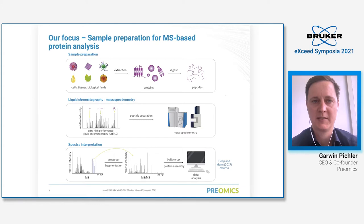Our focus is sample preparation for mass spectrometry-based protein analysis. As you all know, you can differentiate between three major steps: sample preparation — where you have cells, tissues, or biological fluids, and you extract the proteins, chemically modify them, digest them using enzymes, and clean up the peptides. Preomics — the name meaning everything before the omics technology — is focused on that sample preparation step.